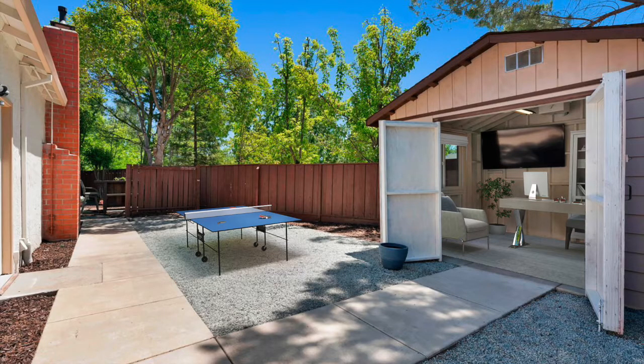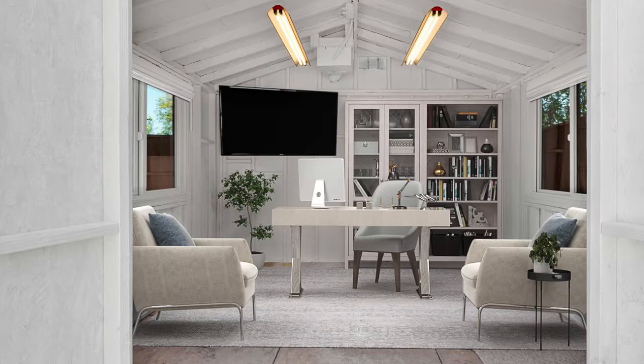The office shed on the side of the house can be used as a Zoom room office, workout yoga room, or kids' playroom.